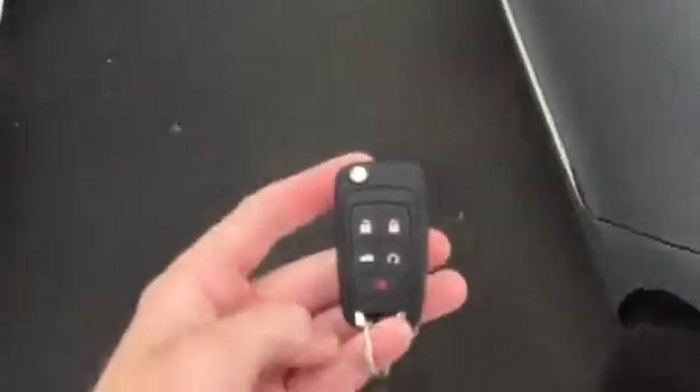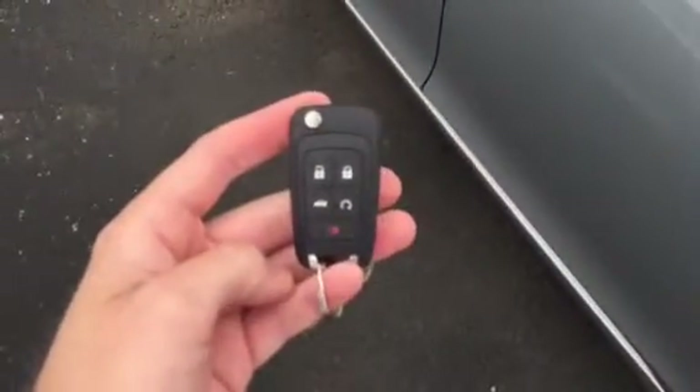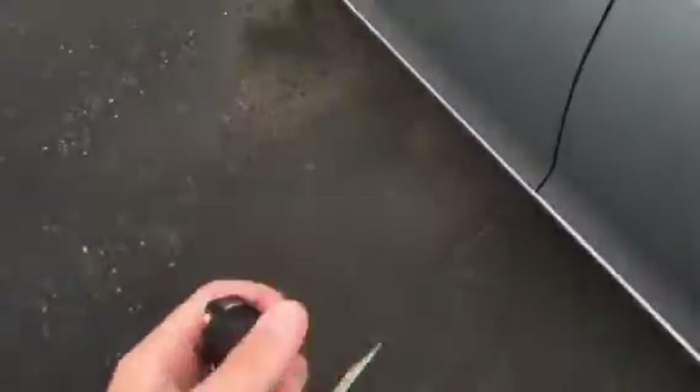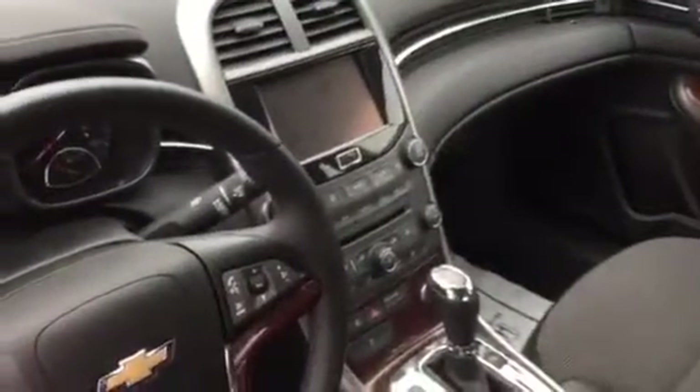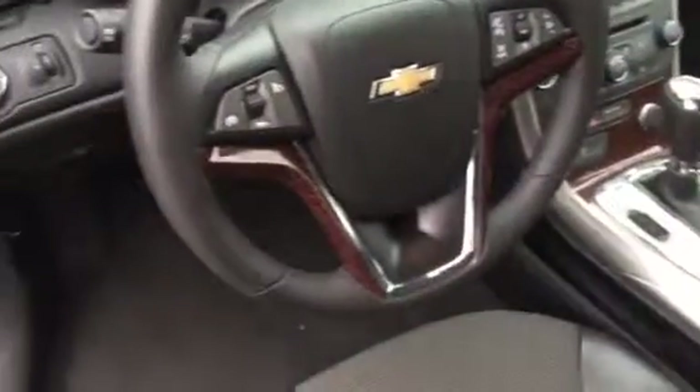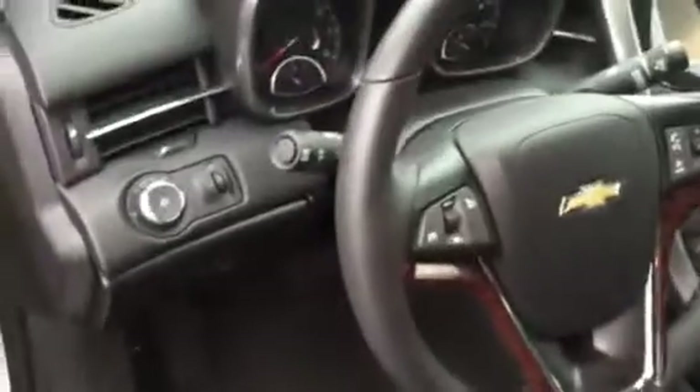I'm going to open it up and show you the inside. This one does have the remote start and everything. So let's look at the inside for you — it's got the big in-dash display there, and the nice wood grain on the steering wheel and door panels.